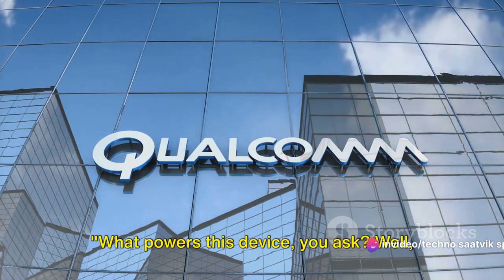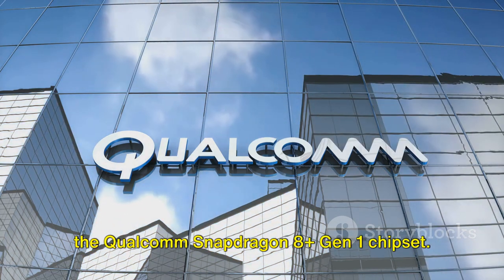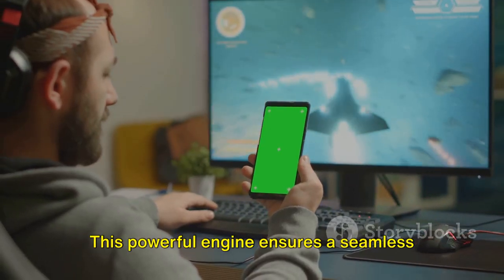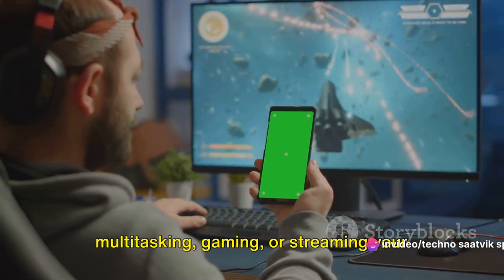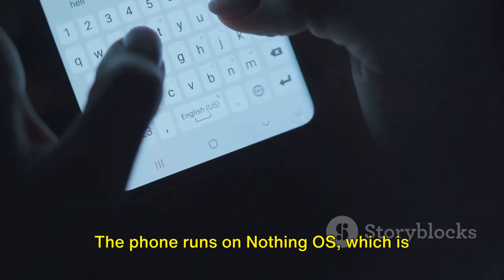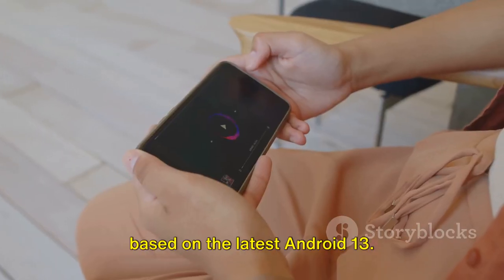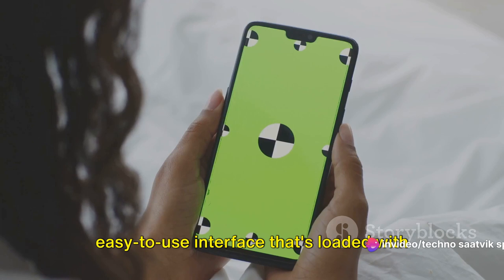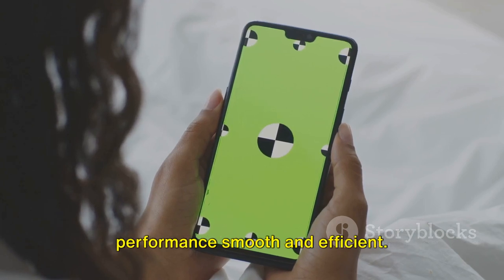What powers this device? At the heart of the Nothing Phone 2 is the Qualcomm Snapdragon 8 Plus Gen 1 chipset. This powerful engine ensures a seamless user experience, whether you're multitasking, gaming or streaming your favorite shows. The phone runs on Nothing OS, which is based on the latest Android 13, giving you a clean, easy-to-use interface that's loaded with features, all while keeping the system's performance smooth and efficient.